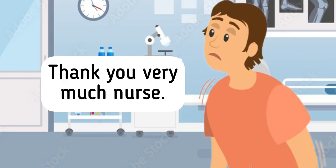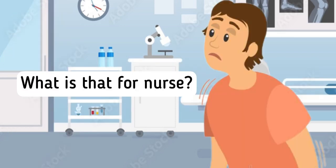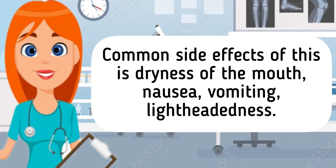Thank you very much nurse. You are also prescribed with beclomethasone inhaler. What is that for nurse? A beclomethasone inhaler is also an inhaler, usually brown in color. This medication is a corticosteroid given to relieve symptoms of asthma. This medication has a long-term effect, so as you take the medication over time, this will help to reduce the swelling in your airways and helps make it easier for air to pass through. Common side effects are dryness of the mouth, nausea, vomiting, and lightheadedness.